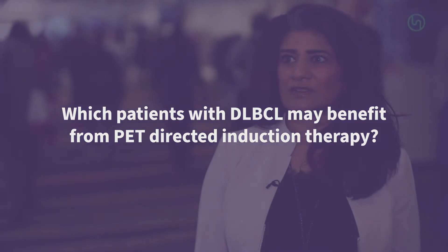I'm Sonali Smith from the University of Chicago, here at ASH 2019 in Orlando, Florida, talking about the role of PET scans in diffuse large B-cell lymphoma.